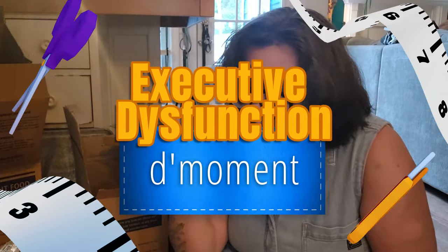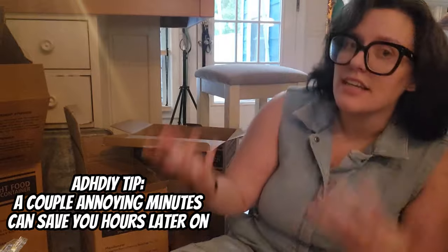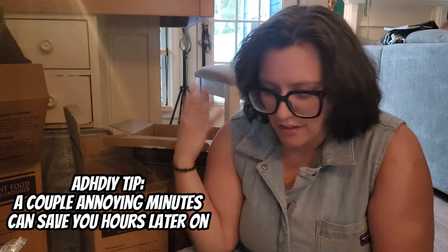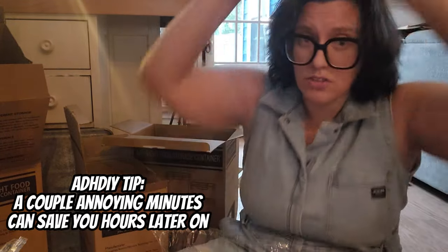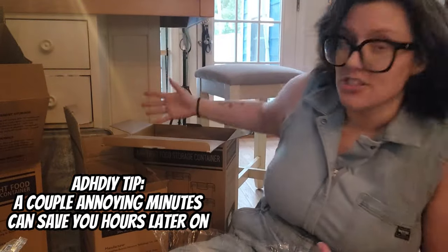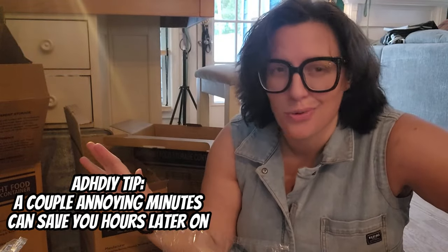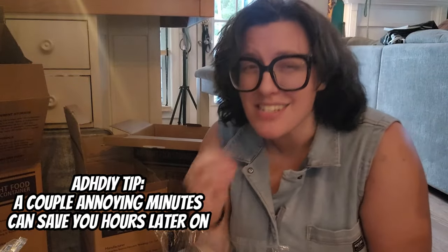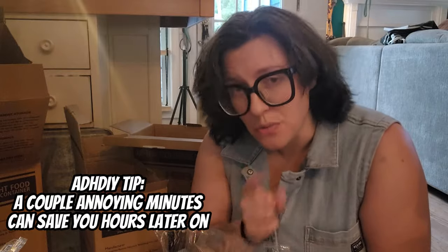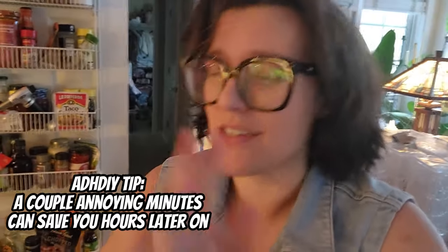We're going to take an executive dysfunction moment. One of the most frustrating things for me is when I do a project like this, it begets smaller, more annoying projects. In particular, ordering a bunch of storage containers means you now have boxes and wrappers to deal with. That can be super frustrating because you're making progress, and now your kitchen is covered in boxes. My mini tip for that is: take care of those first. Break down the boxes. Even if you wind up needing to store some stuff, having that clear space to work is going to make your life a lot easier. Put on a little music, take a little box break — you will not regret it. That sucked and I hated every minute of it, but I timed it and it took me 47 seconds. It literally took me less than a minute. So — progress.